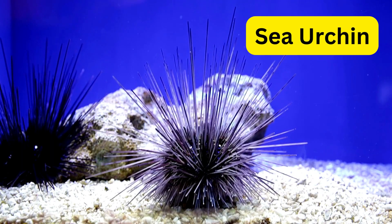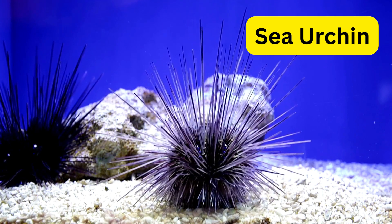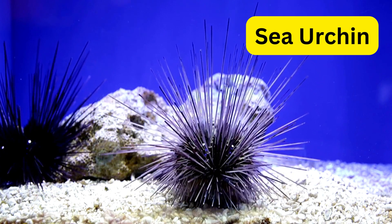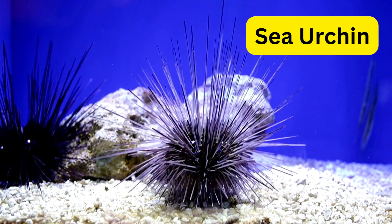S for sea urchin. Sea urchins are spiky balls of the sea covered in sharp spines. They use their tube feet to move and graze on algae.